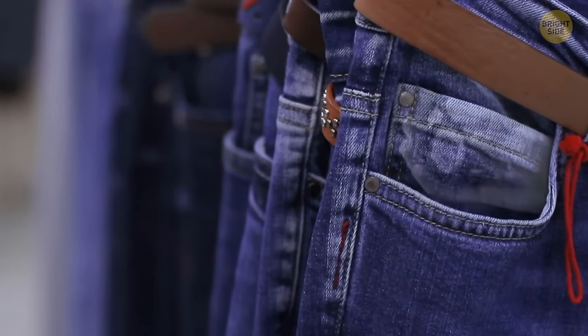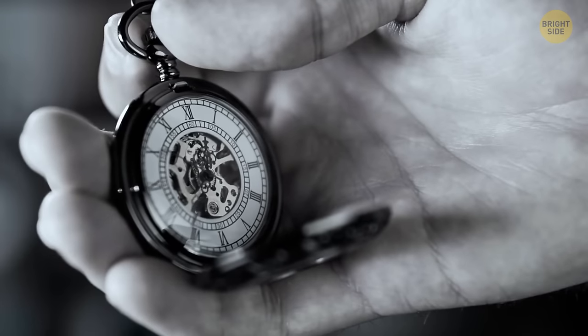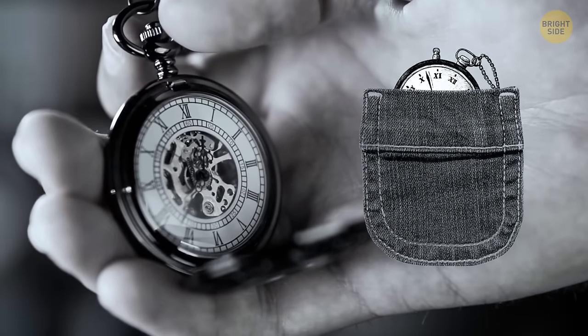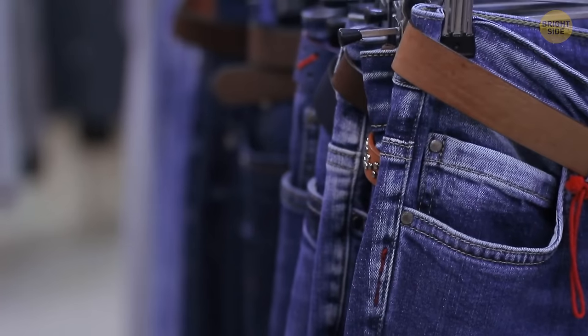Ever wondered what that small pocket on your jeans is for? People used to wear watches on chains, and that small pocket was meant for it. Now almost no one wears such a watch, but the pocket remains — you can still keep something small in there, like a ring.